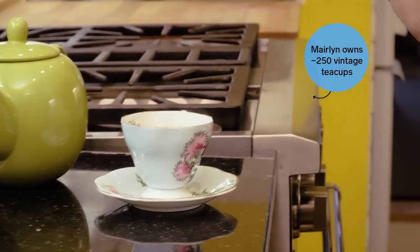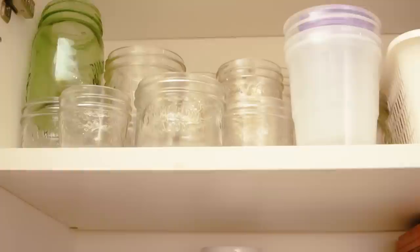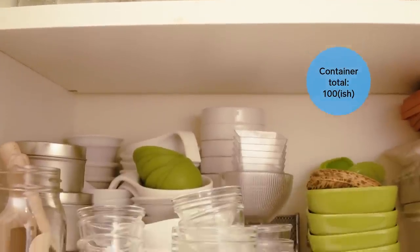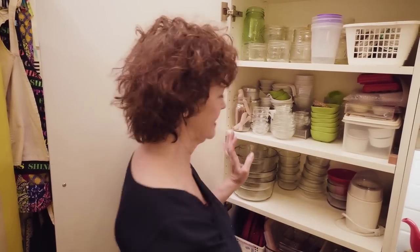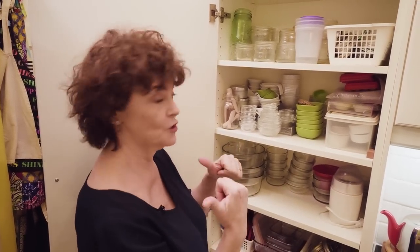Welcome to my teeny tiny kitchen. We're going to go look at one of my TV cupboards. Ta-da! It doesn't look like much, but I do CityLine breakfast television. I have my own web series called My Left Frying Pan, and when I'm prepping things I have a workstation — this is where I put all my stuff to take to the show.